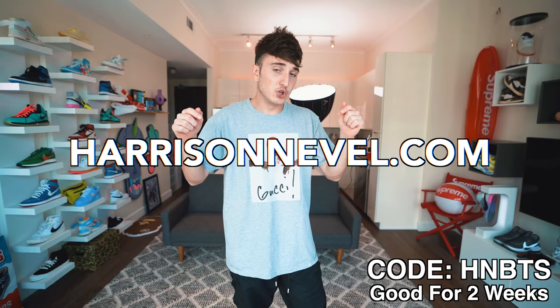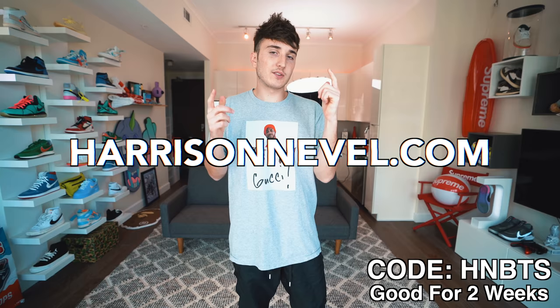We actually went to IKEA the past few days, put this all together, and recorded that, so I'm going to be showing you that on my website this week, harrisoneville.com. For the next two weeks, if you use code HNBTS you can get 10% off for back to school. I just listed about 50 to 75 items on my website, so if you guys want to check that out I'll leave a link down below.